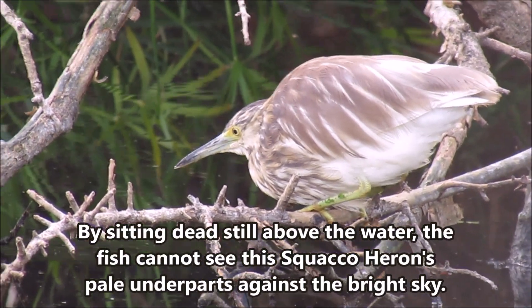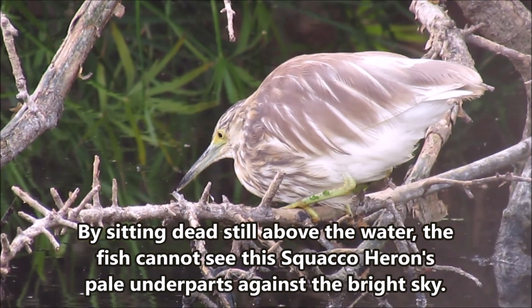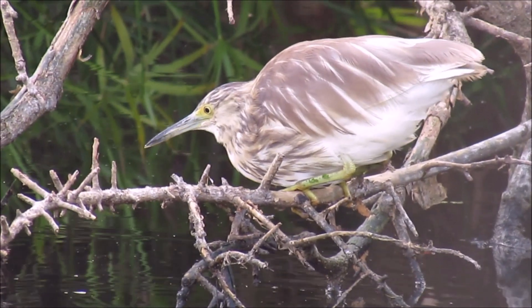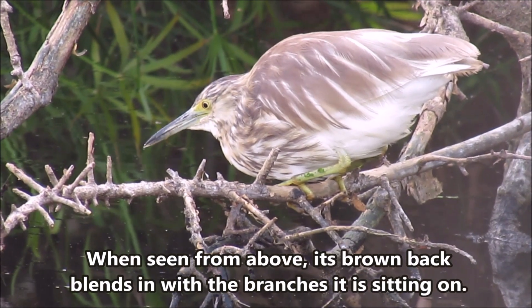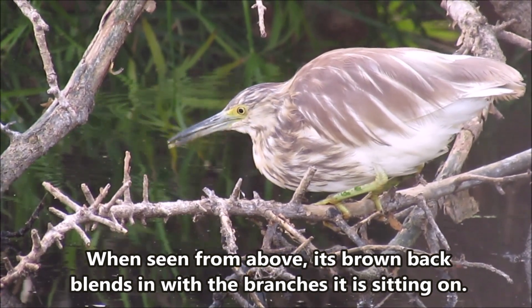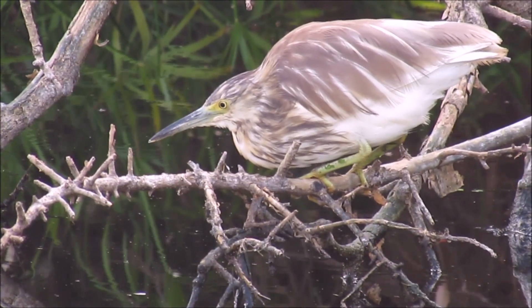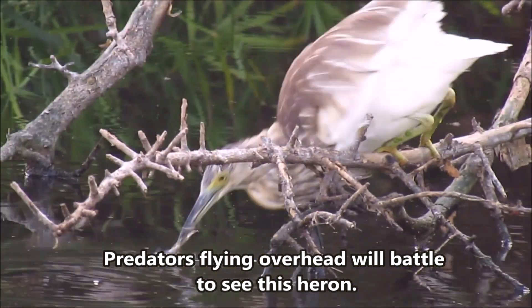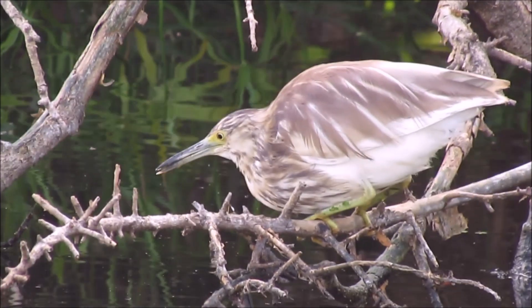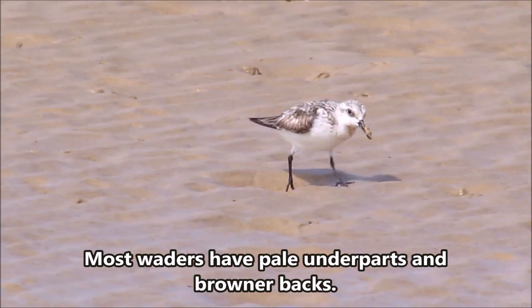By sitting dead still above the water, the fish cannot see this squacco heron's pale underparts against the bright sky. When seen from above, its brown back blends in with the branches it is sitting on. Predators flying overhead will battle to see this heron. Most waders have pale underparts and browner backs.